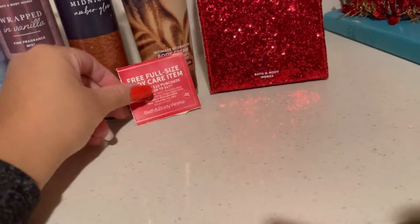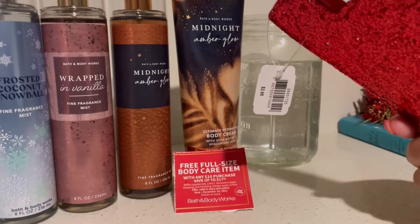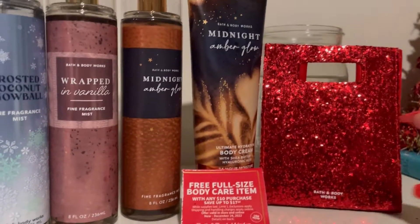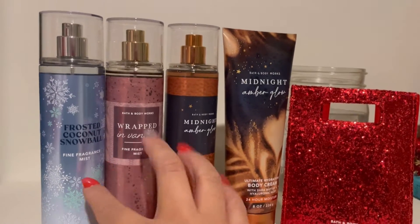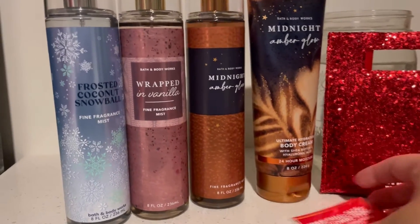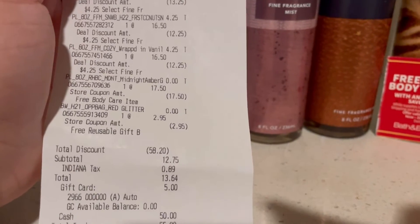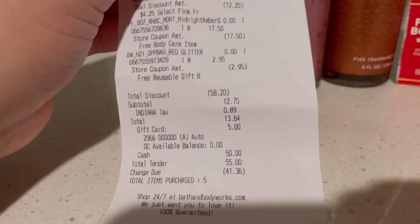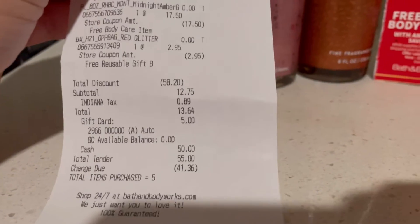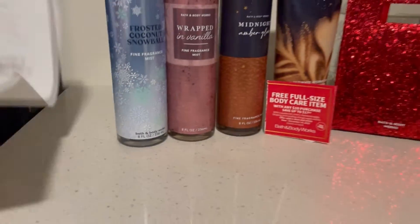I also got a free little gift bag — it says Bath and Body Works and was originally $2.95. The coupon was get a free gift bag with a three dollar purchase, and we met that quota since the items came to around $12. So as you can see, the mists were $4.25 each, and we got the free body care item and the free reusable gift bag — a total discount of $58.20. I only paid $12.75, and with a five dollar gift card I ended up paying about eight dollars for everything.